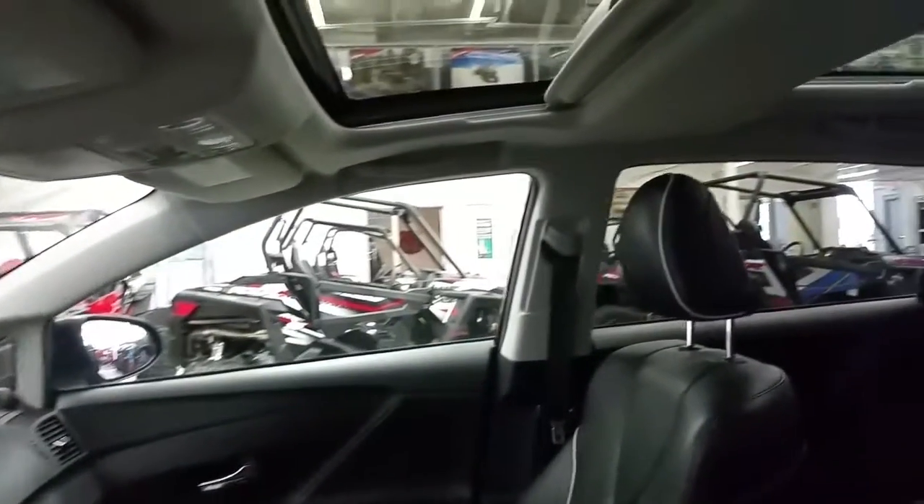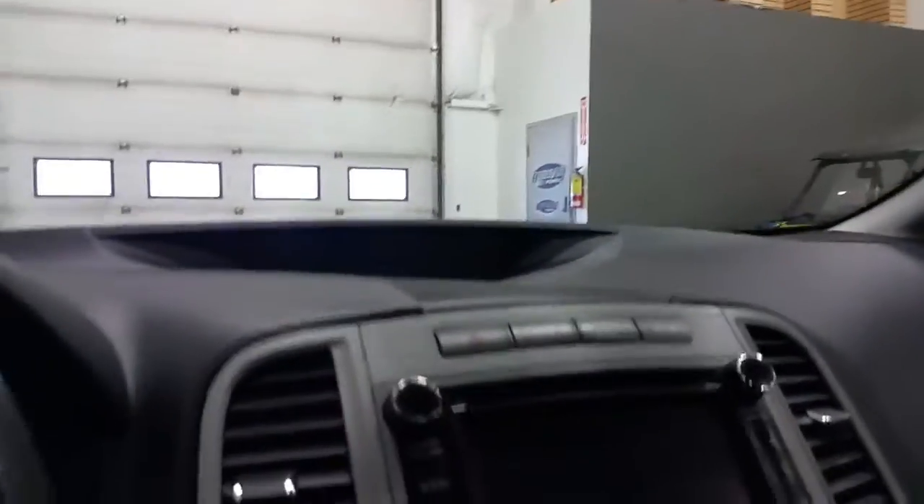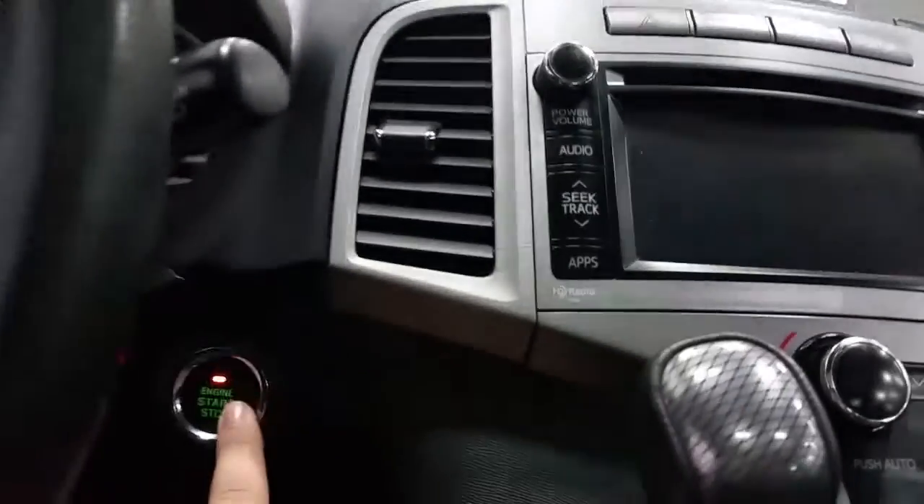Overhead, we have a sunroof which extends into the second row, and at the interior the vehicle comes to life with a push-button start.